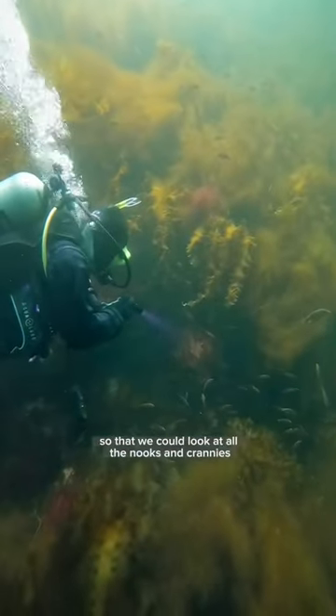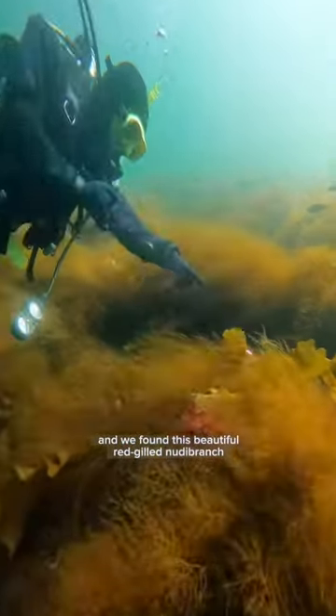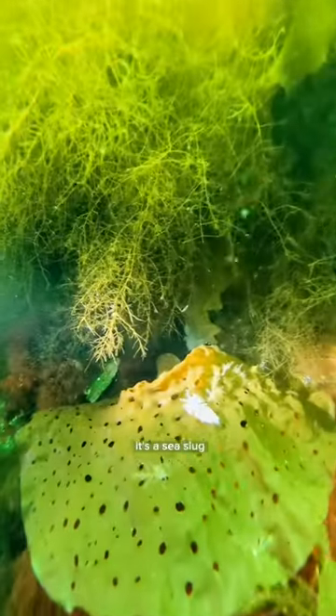I brought my dive light so that we could look in all the nooks and crannies. And we found this beautiful red-gilled nudibranch — look at how big it is. It's a sea slug.